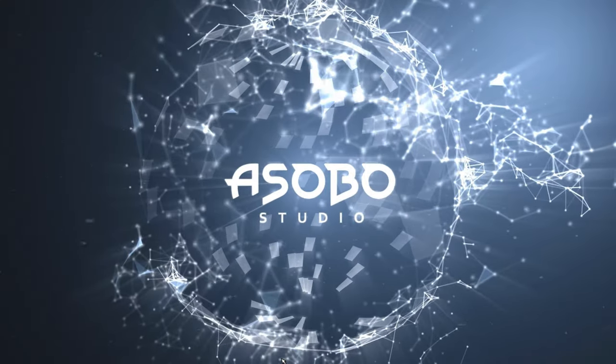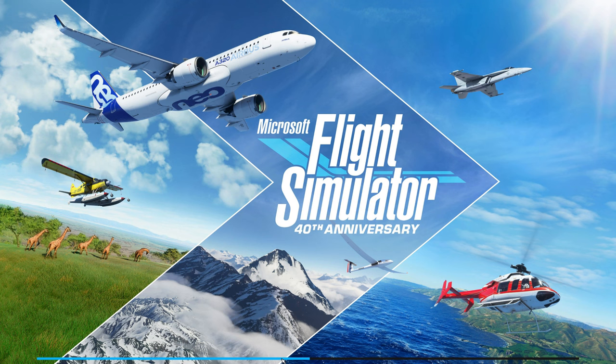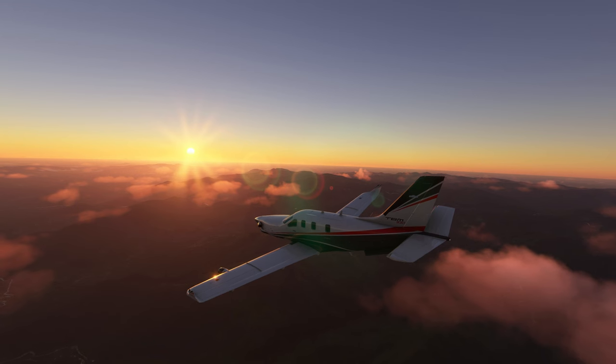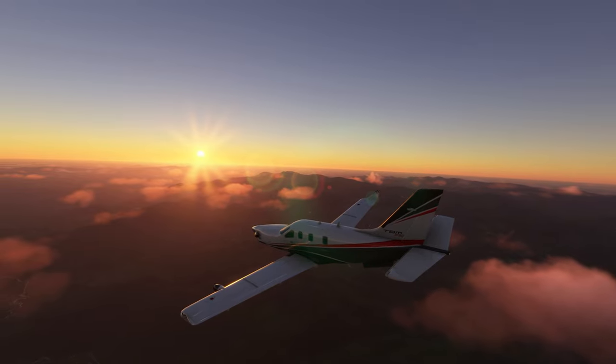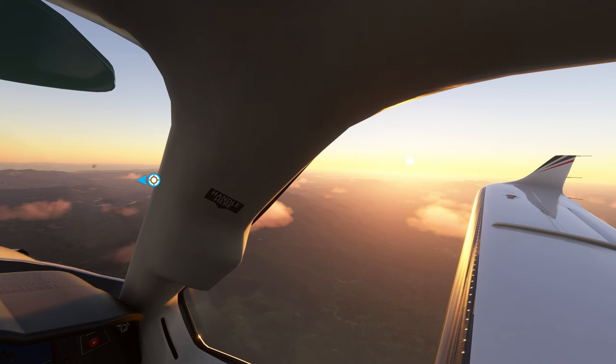So you're ready to jump into the incredible world of flight simulation with Microsoft Flight Simulator 2020. As of December 2022, when I'm recording this, there are two ways to enjoy this incredible simulator: with an Xbox Series S or Series X, or on the conventional PC. Which one is better? Let's talk about it.